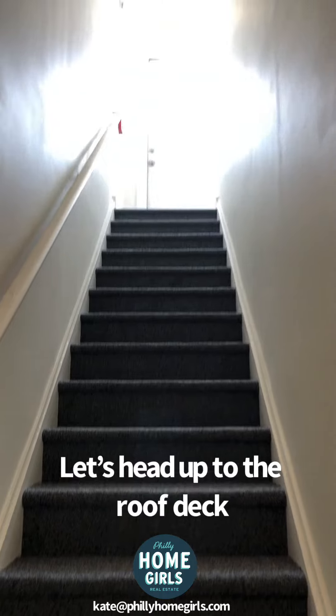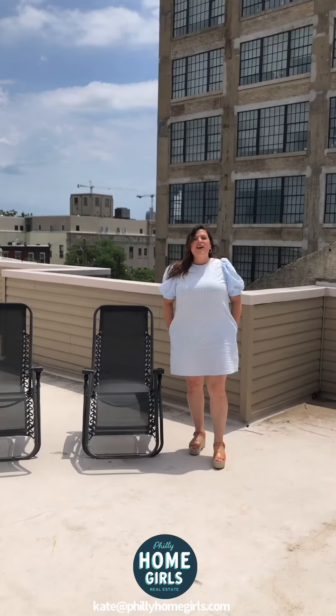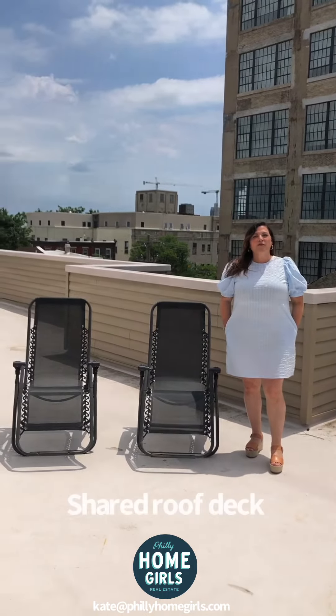Welcome to your gorgeous shared patio. One of my favorite features is this expansive roof deck.